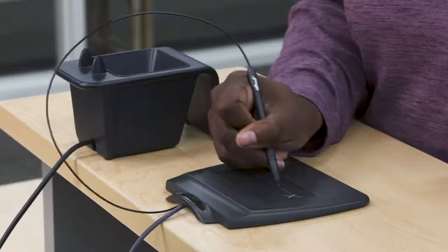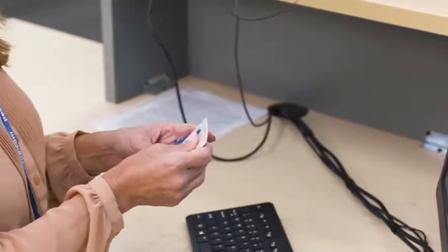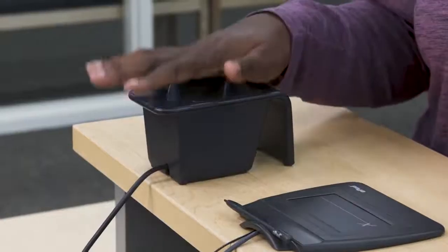Next, the test administrator will ask you to sign your name on a digital signature pad and compare it to the signature on your ID. Depending on the exam you are taking, you may be asked to scan your palm.